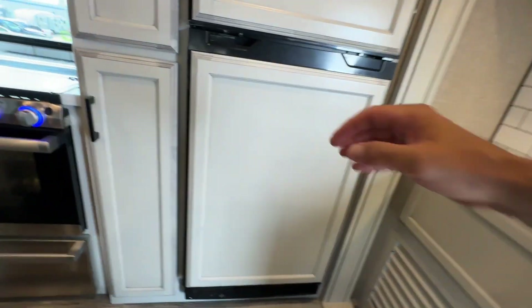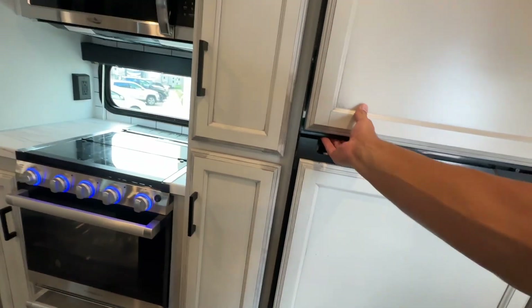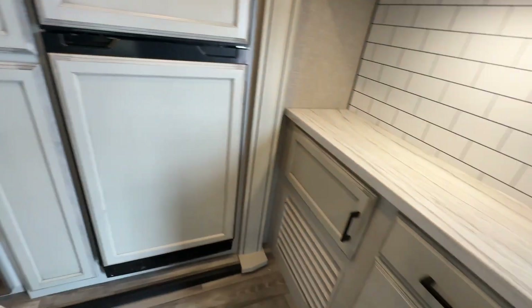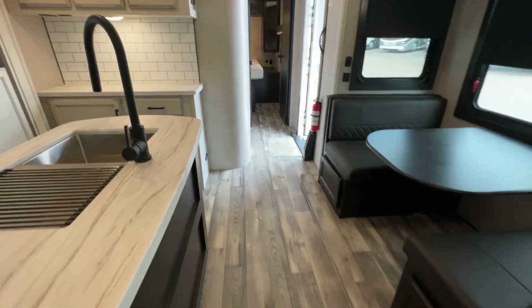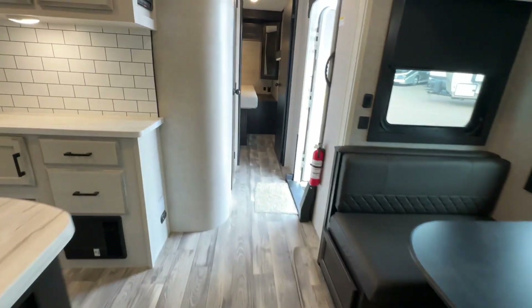We've got ourselves a 12-volt fridge, folks. This is a used coach; I do see a little dirt in there, but not much. No carpet in the slide-outs. Let's go to the bunk room.